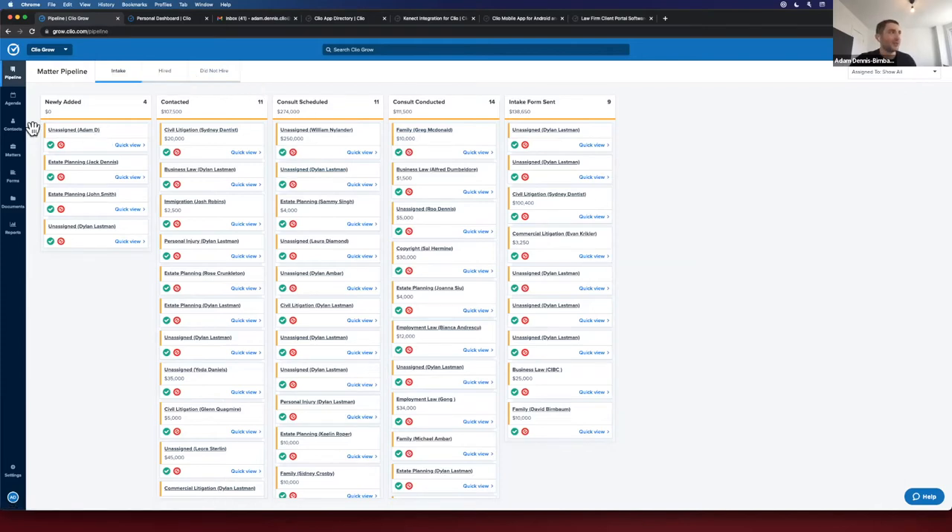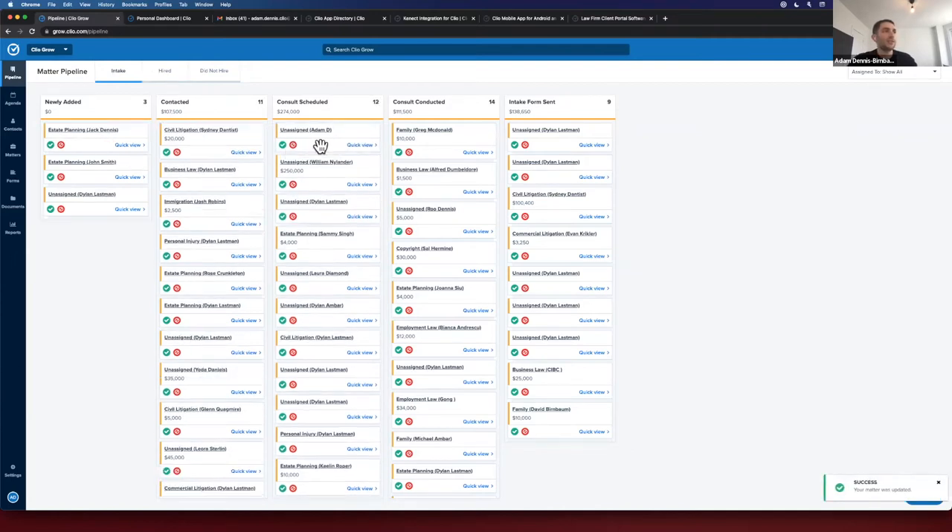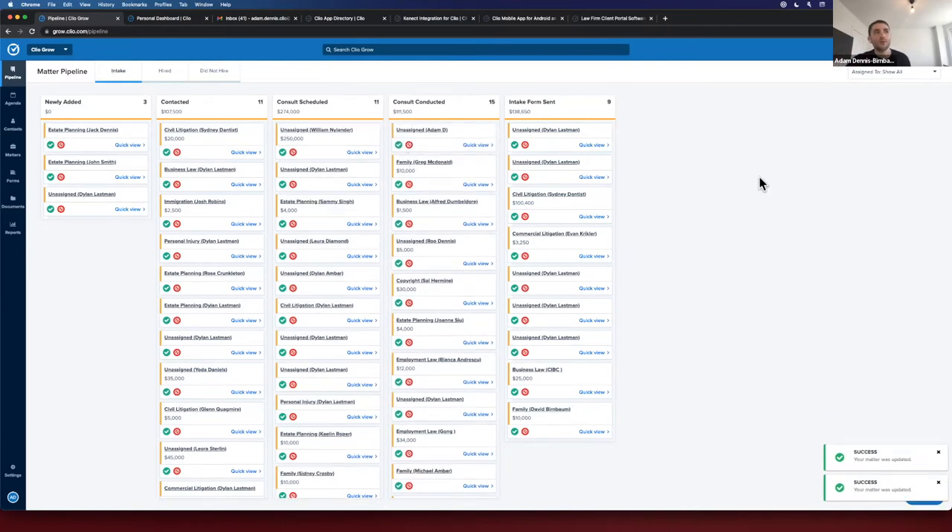What you're looking at is Clio Grow — for pre-retention workflows to help with client intake. On the left-hand side are our firm-wide tabs: agenda, contacts, matters, forms, documents, and reports. The main section is the Matter Pipeline, segmented into intake, hired, and did not hire, providing maximum visibility in the intake process. The buckets — newly added, contacted, consult scheduled, consult conducted, intake form sent — mimic the steps a firm takes to intake a new client. All of these can be customized, and the idea is to move leads through stages ensuring nothing falls through the cracks.